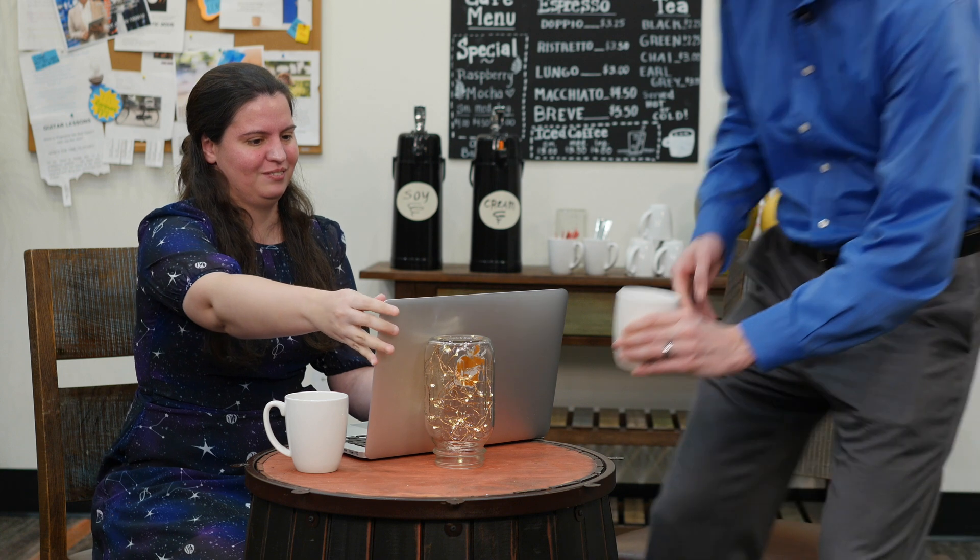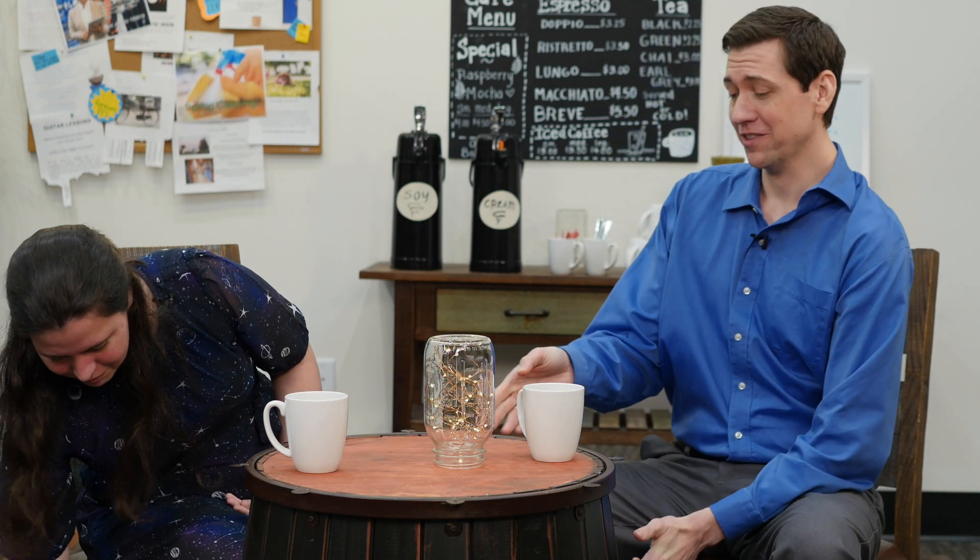Oh hey Kyle! Hey Tara, how are you? I'm great, how are you? Very well. Do you mind if I join you? Absolutely, come on over. Did you get a new computer? I did, I picked it up at the Stopo Mart earlier today. Oh wow, it looks really nice. Are you enjoying it? I love it — I actually just finished setting it up.